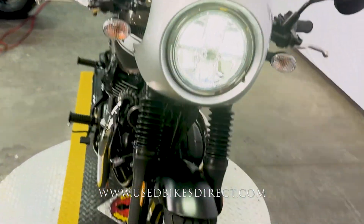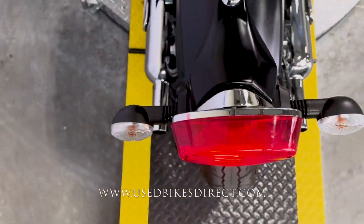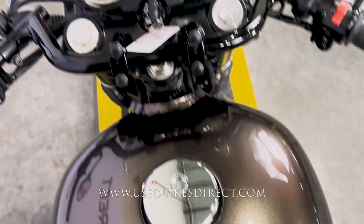This is a 2019 model Kawasaki W800, featuring Kawasaki's 773cc twin-cylinder engine paired up to a 5-speed transmission. This one has 2,675 miles on it and, as you can see, is in stunning condition.